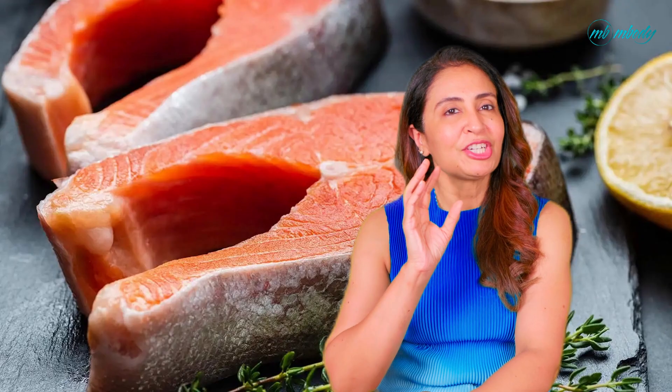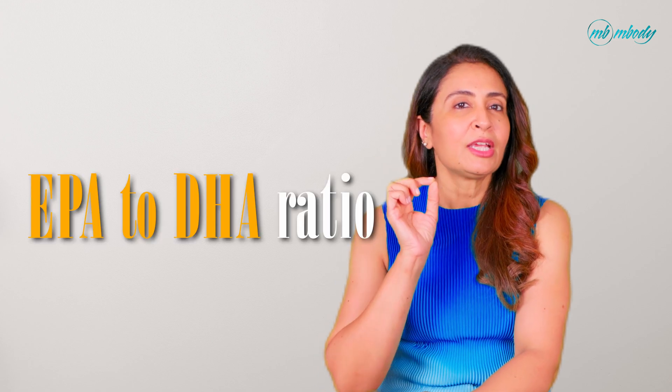EPA and DHA are the heavy hitters. They support cognitive function, reduce inflammation, and benefit heart health. These are found mainly in fatty fish — salmon, sardines, mackerel — and algae, which we will come back to. When choosing a supplement, the EPA to DHA ratio matters. Research suggests a ratio of around 2:1 or 3:2 is ideal for anti-inflammatory effects and mood support.